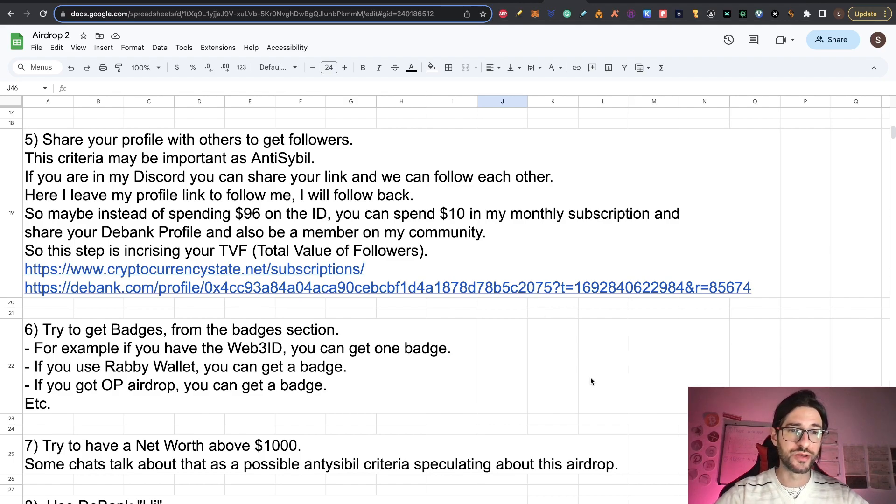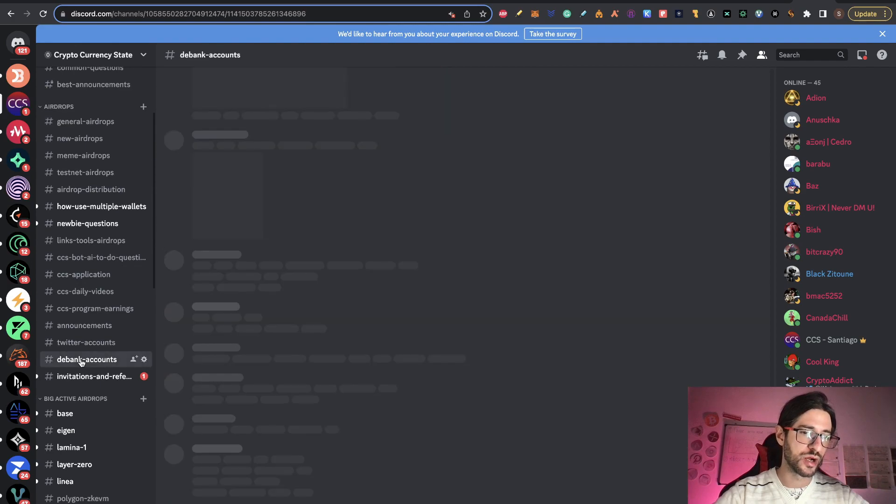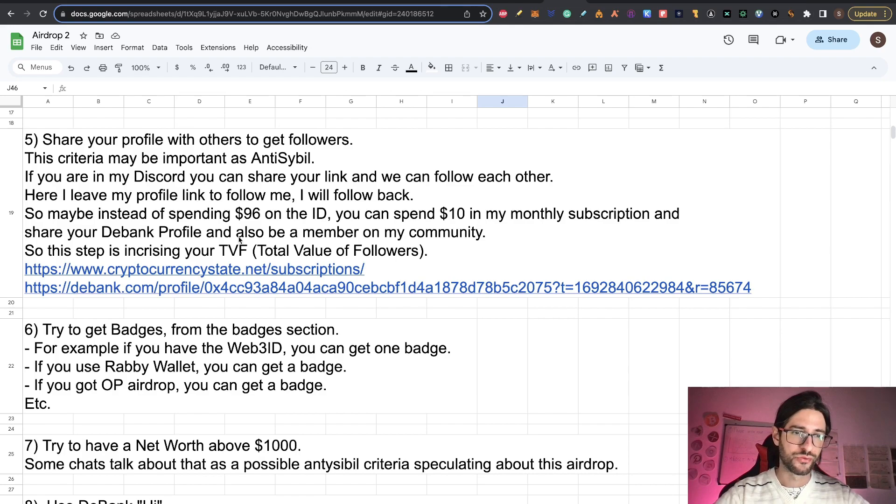So for step five, if you are in my Discord, you can share your link and we can follow each other. In my Discord we've been covering D-Bank for a while, and we have a channel where we share our links and follow each other. You can join my private Discord — it only costs $10 for the monthly subscription. So instead of spending $96 on that ID, you can spend $10 and join my community in Discord for one month, share your D-Bank profile, follow each other, and access all the valuable information there.